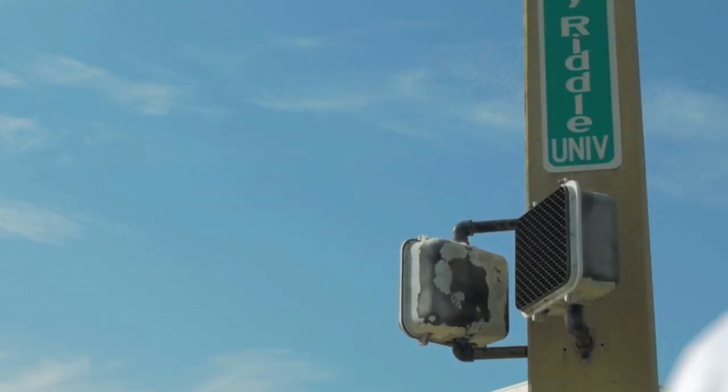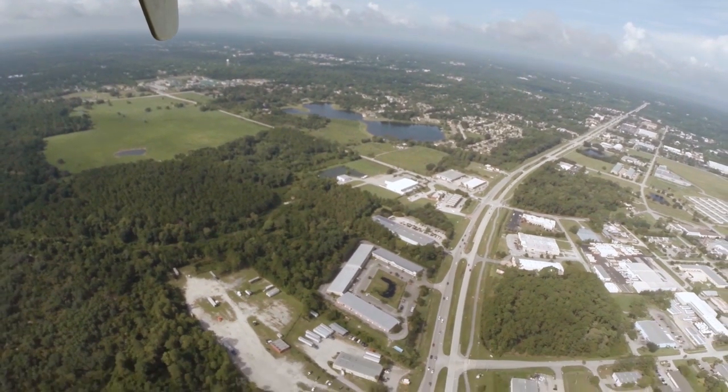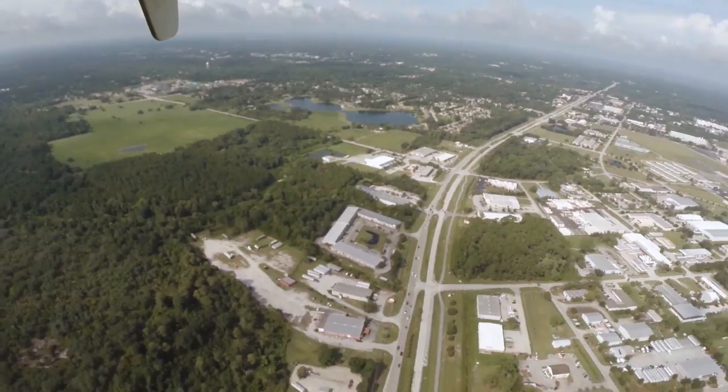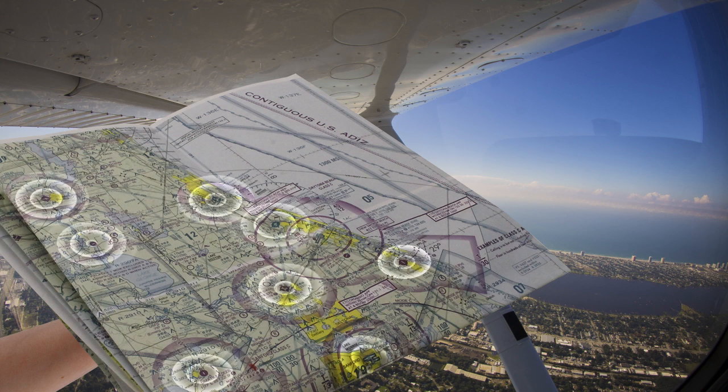Pilots use the same technique to get where they want to go, but from a slightly different perspective. Pilots can't read street signs, but they can still use prominent landmarks and major roads to guide them where they are going. Armed with nothing more than a VFR sectional and clear skies below, a pilot should be able to navigate to any airport of their choice.